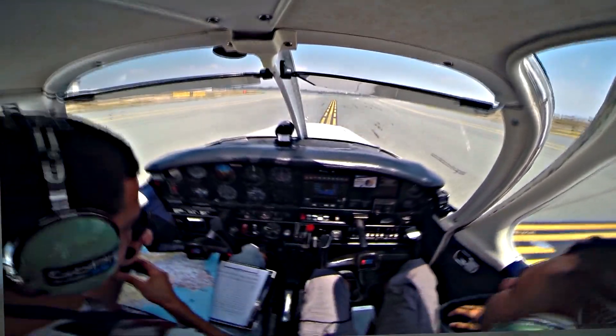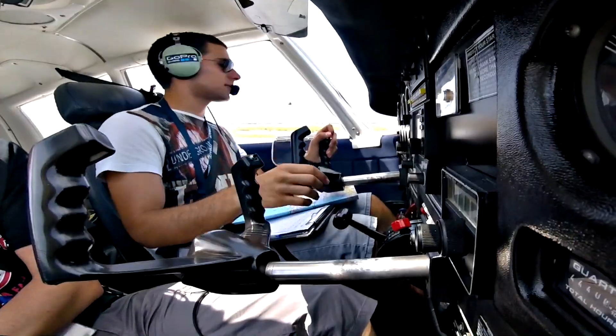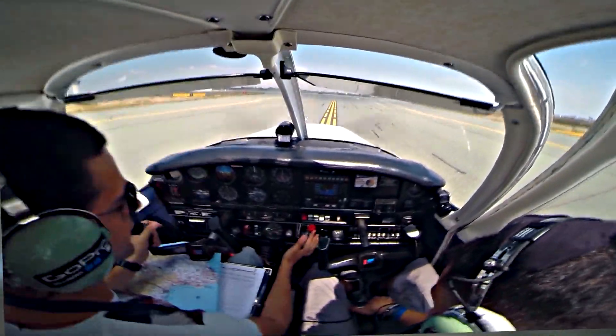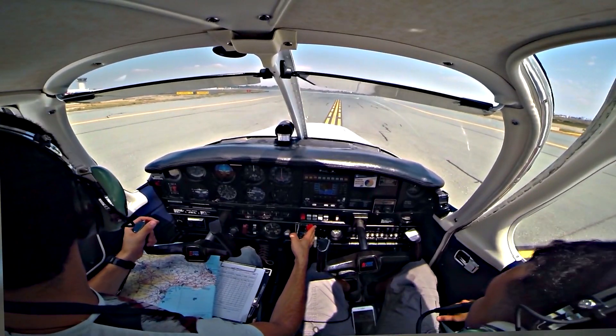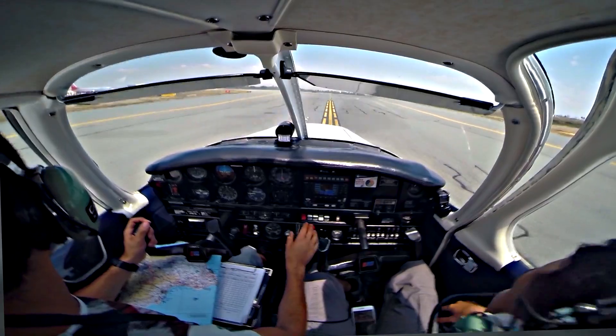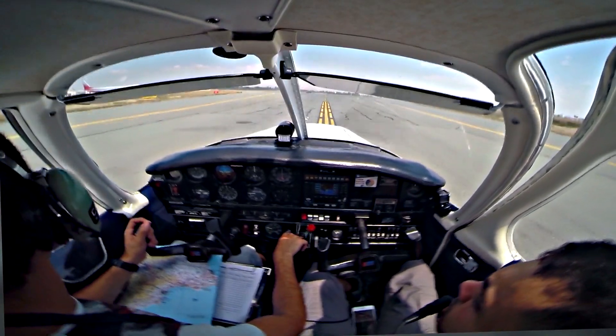Roger, contact ground 119.4. PAPZF — all of them, go on. Ground, PAPZF, just vacated runway 22 via Delta.